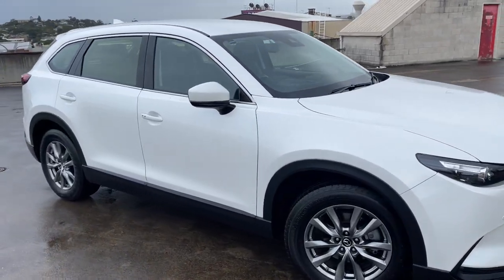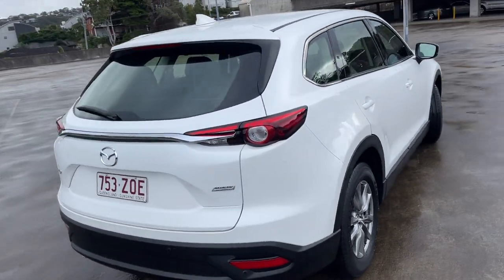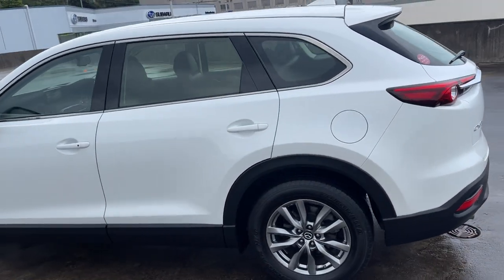We've got a 2018 Mazda CX-9. It's a Touring Series, seven-seat, two-wheel drive SUV in white, currently Queensland registered. We will be selling it with New South Wales registration though.